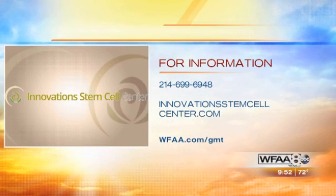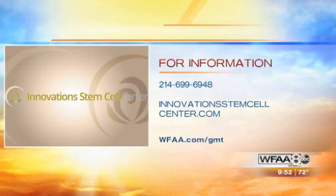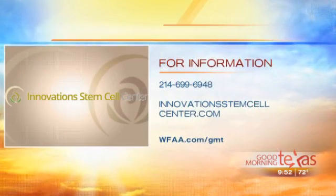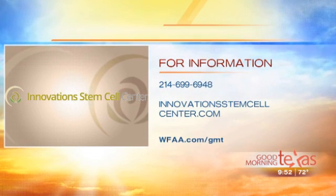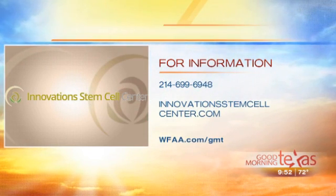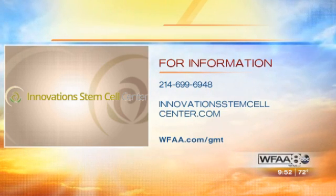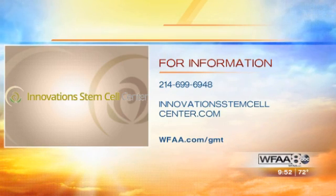This will be easier to understand if you join the webinar. Between noon and 1 on November 13th, a Wednesday, we're going to have a live webinar. They can also go to our website to watch the webinar if they can't attend. On the website there's good information on what's going on, what kinds of diseases we're treating, and what to expect if you have stem cell work done. Call 214-699-6948 or log on to InnovationsStemCellCenter.com. You can also email questions to questions@InnovationsStemCellCenter.com.